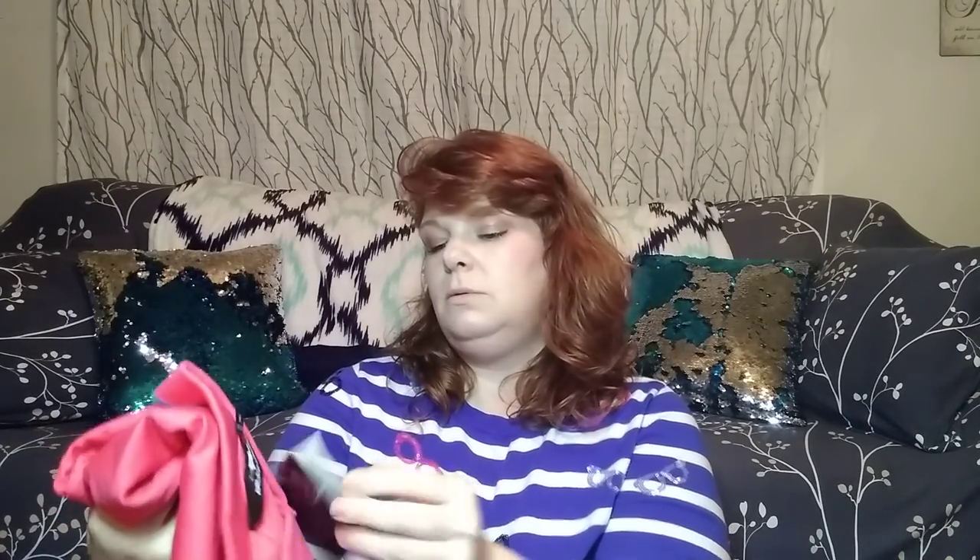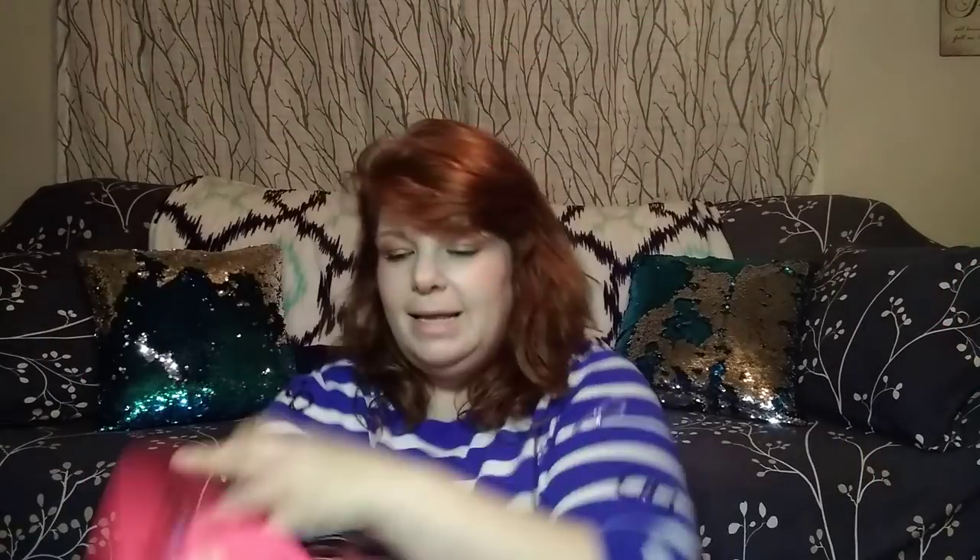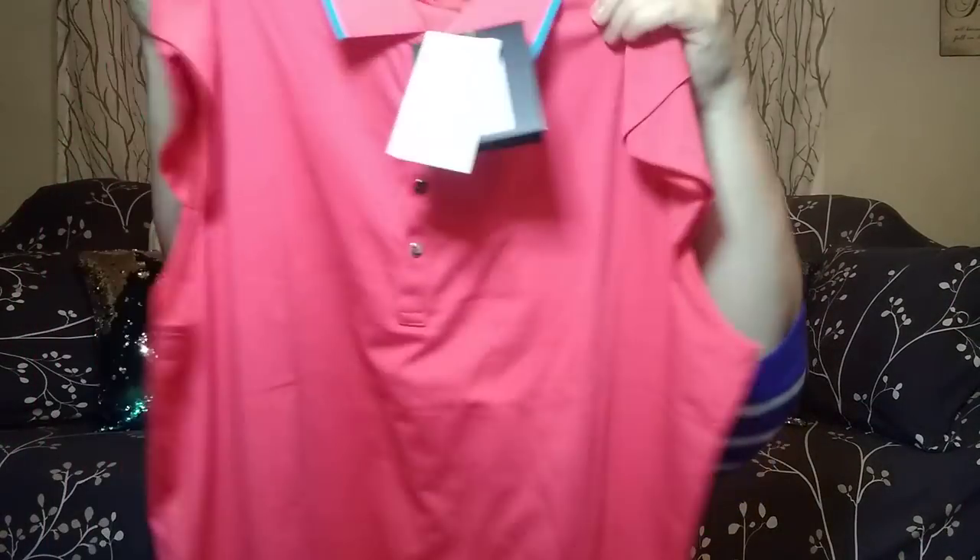We have what looks to be — can you see? RLX Ralph Lauren, XL, and it is brand new. The tag says $89, and it's for golf — $89.50 but the store tag says $63. Still not bad — it's new, and it's got cute little cap sleeves on it. That's really cute.